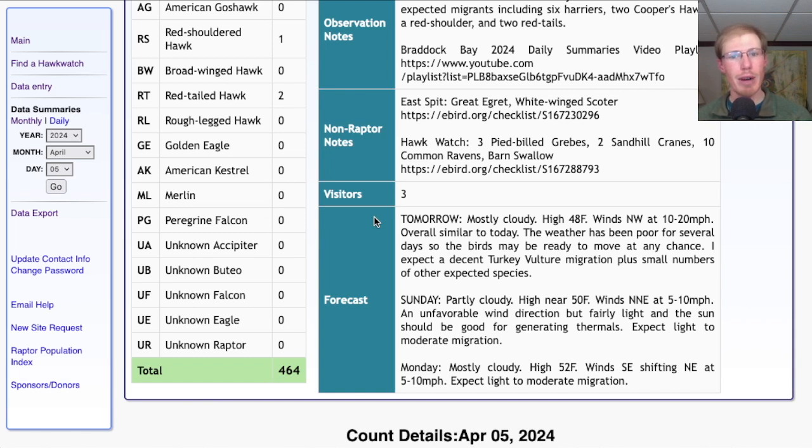Looking at the forecast for tomorrow: mostly cloudy with a high in the upper 40s and northwest winds at 10 to 20 miles per hour — somewhat similar to today. We had a decent flight of turkey vultures today with a small number of other species mixed in, and I would expect the same for tomorrow. For Sunday it's looking partly cloudy with a high near 50 and light north-northeast winds. That's an unfavorable wind direction but they'll be fairly light, and recently with those light northeasterly winds we've still held on to a turkey vulture flight from the platform, so hopefully more birds will be moving Sunday with sunshine providing lots of thermals.